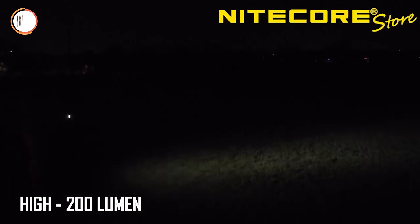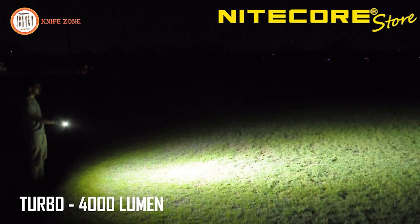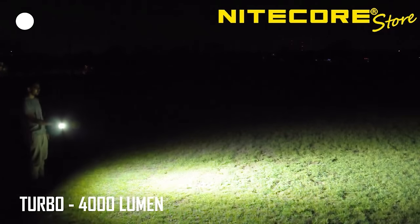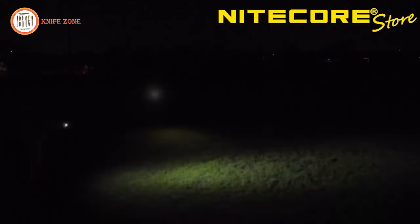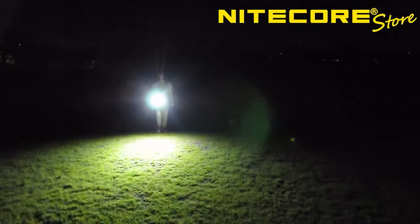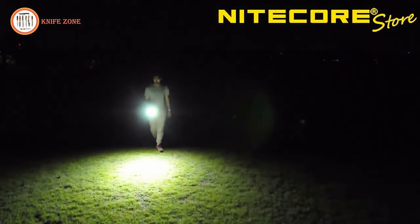Simply toggle through five brightness levels with the mode switch, or hold for instant turbo mode. Never fret about battery life with USB-C fast charging, providing up to 67 hours of illumination per charge, while the OLED display keeps you updated on remaining power. In the package you'll find the T4K flashlight, a USB-C charging cable, a key clasp, and the Lumintac organizer. Illuminate your adventures with the Nightcore T4K, the compact powerhouse for any situation.